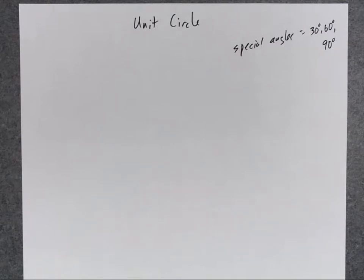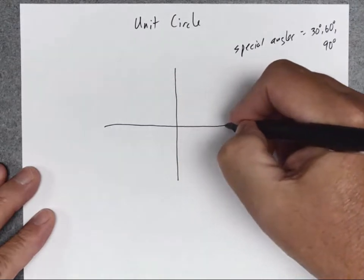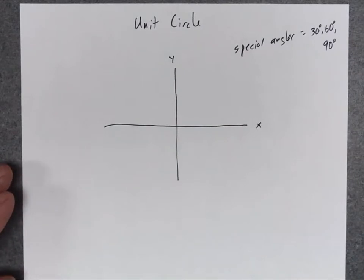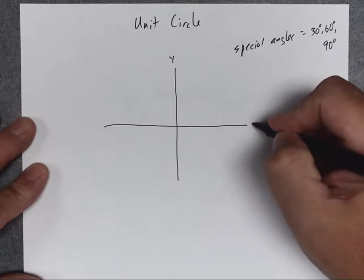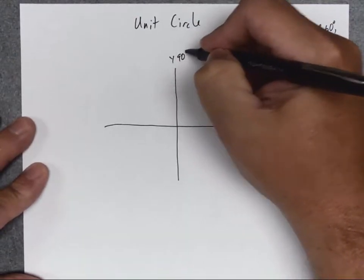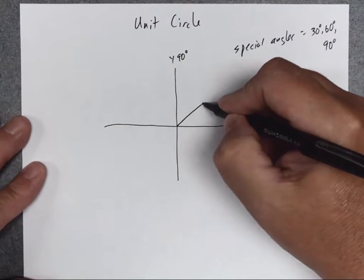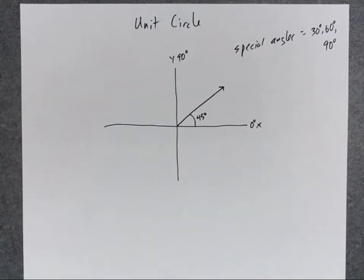However, what we're going to do is start drawing angles on our X and Y graph, because when you draw angles on an X and Y graph, you can draw whatever angles you want. For instance, if my initial side of my angle is the X-axis, the Y-axis is a 90-degree angle. If I go halfway, I get a 45-degree angle — one of my special angles.